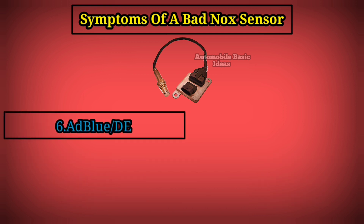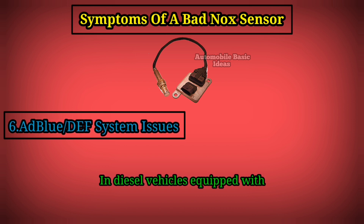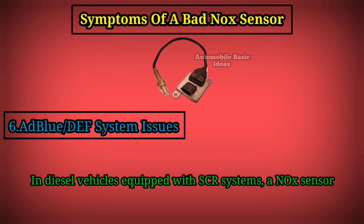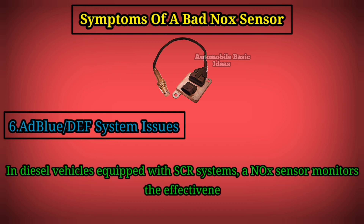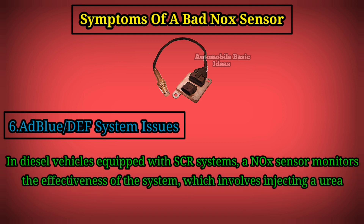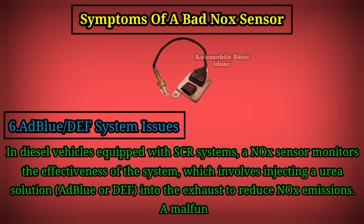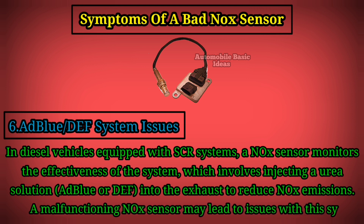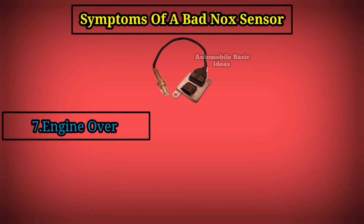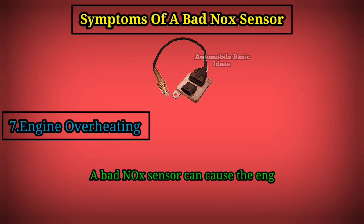6. AdBlue/DEF system issues: in diesel vehicles equipped with SCR systems, a nitrogen oxide sensor monitors the effectiveness of the system, which involves injecting a urea solution — AdBlue or DEF — into the exhaust to reduce nitrogen oxide emissions. A malfunctioning nitrogen oxide sensor may lead to issues with the system.